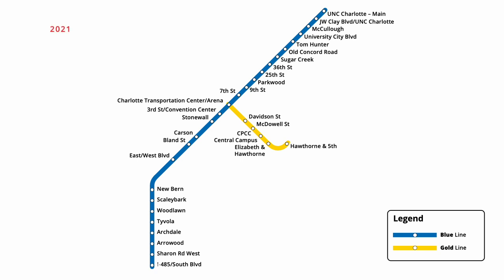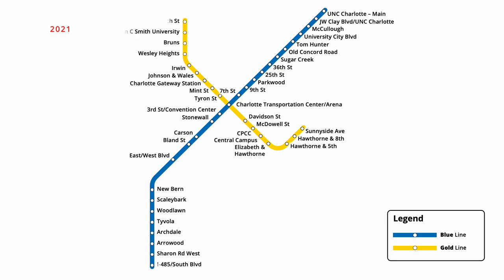Finally, in August 2021, an extension of the Gold Line was opened, adding eleven new stations at both ends of the route. At the southern end, a two-stop extension brought the line to Sunnyside Avenue, while a northern extension brought service to French Street. The extension includes a stop at the future Charlotte Gateway Station, which will provide connections to Amtrak trains and intercity buses running across the country.